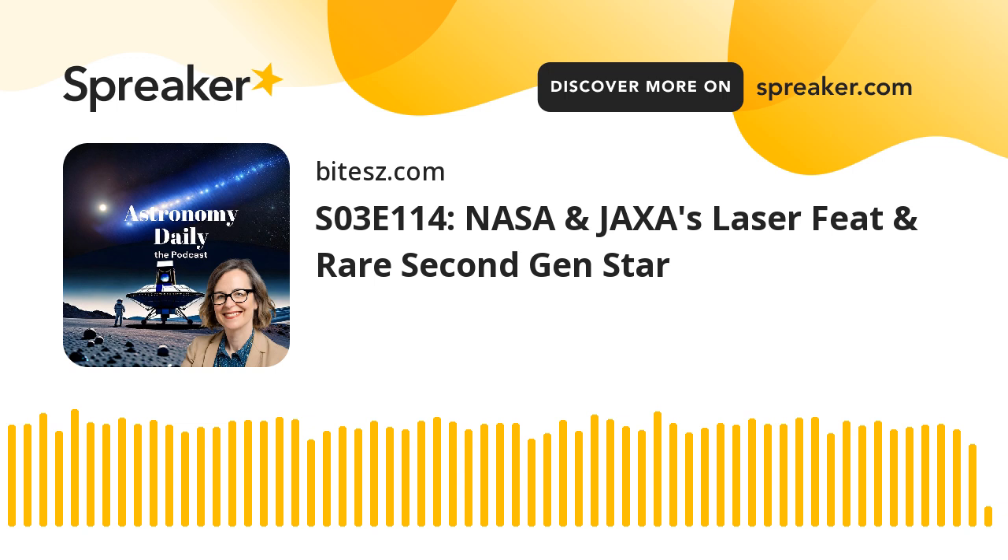ULA, a partnership between aerospace giants Lockheed Martin Space and Boeing Defense Space and Security, was founded in 2006 and has since garnered a reputation for dependable and versatile launch services. Following this mission, ULA's focus will shift to the Vulcan rocket, the successor to Atlas V and the now-retired Delta IV, which recently completed a successful debut in January. As we witness the final launch of the Atlas V, it's a moment to celebrate past achievements while looking ahead to a promising future with the Vulcan rocket, marking the beginning of a new era in space exploration.